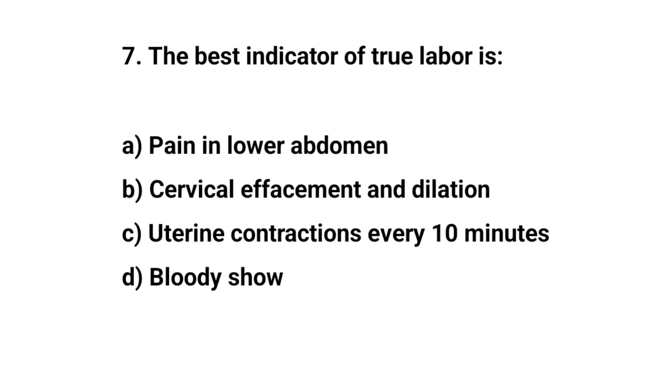Question number seven. The best indicator of true labor is? The right answer is B: Cervical effacement and dilation.